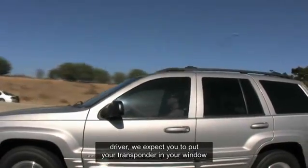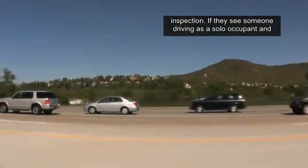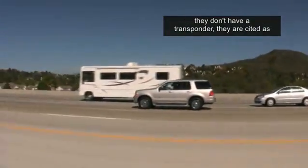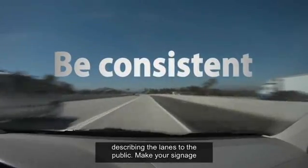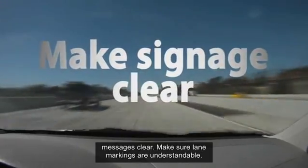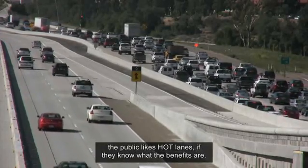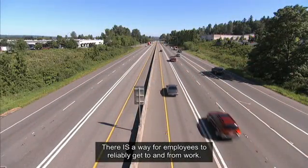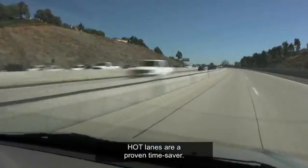San Diego's operating policy is that single occupant drivers must display their transponder in the window so the system can recognize them. If a solo occupant is seen without a transponder, they are cited as an HOV violator. HOT lanes are viable if the public knows what is expected of them. Be consistent in describing the lanes, make signage clear, ensure lane markings are understandable, and enforce proper HOT lane use. Experience indicates that the public likes HOT lanes if they understand the benefits — there is a reliable way to get to and from work, kids can be picked up on time, and HOT lanes are a proven time saver.